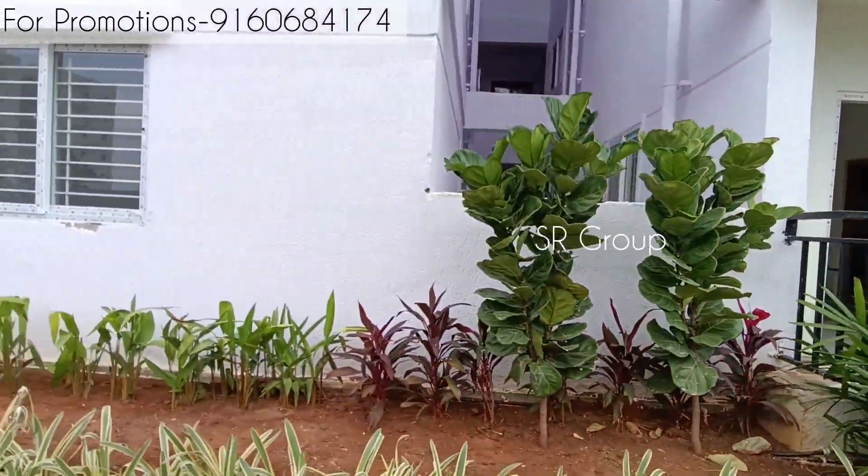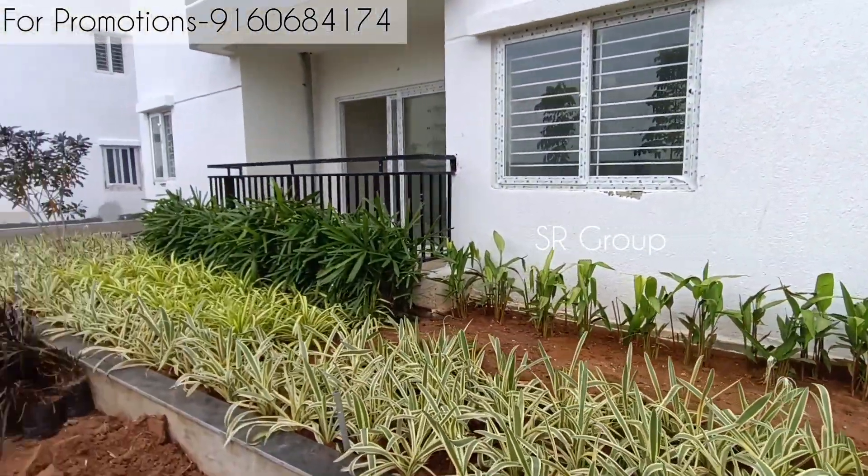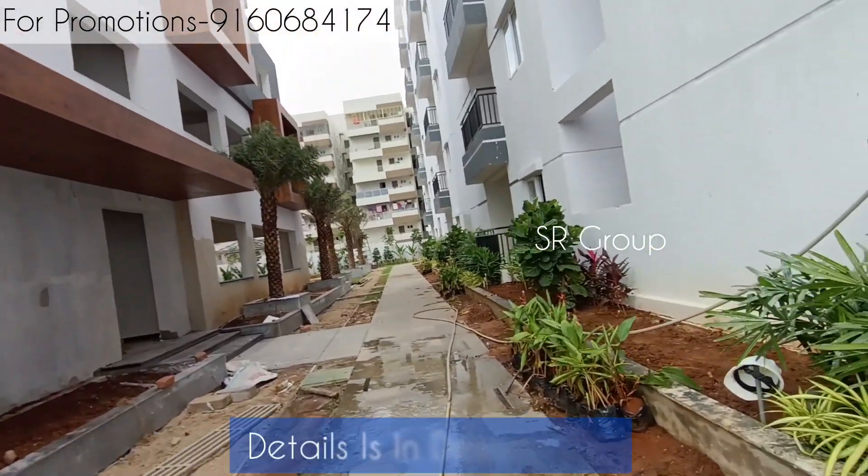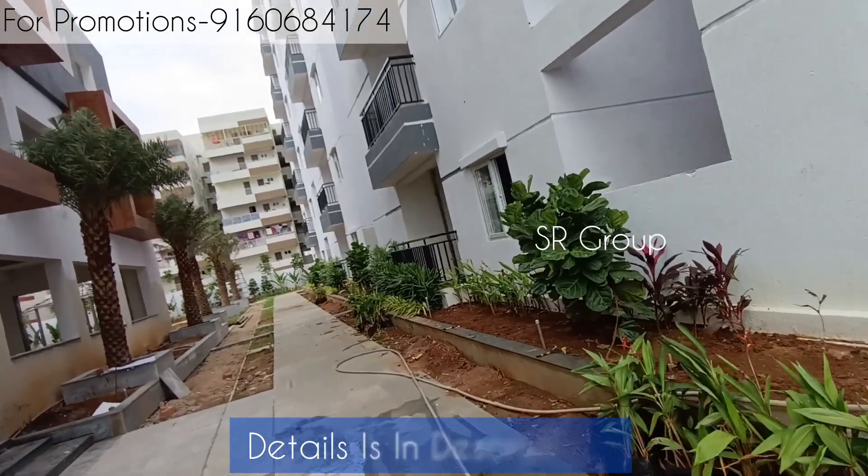In this project, we have 2BHK and 3BHK units available in East, West, and North facings. As per government rules, more than 55% of the land is open space.